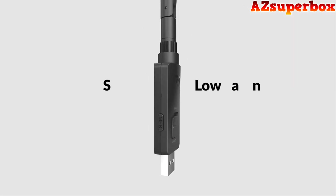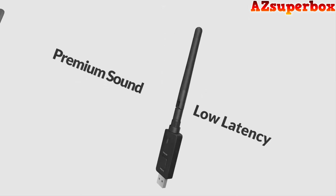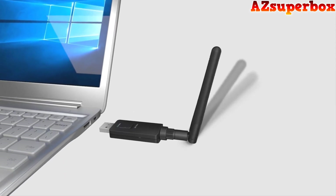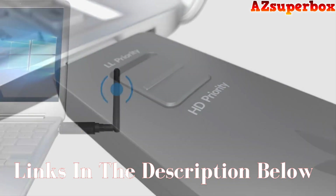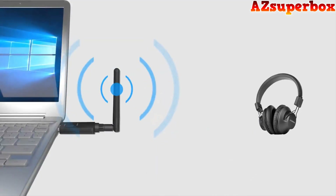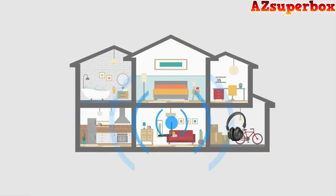For detailed information about the top 5 best long-range USB Bluetooth adapters we discuss, check the descriptions below this video. You'll find links to these adapters, where you can explore pricing and additional details. If you're looking for a more comprehensive comparison and in-depth reviews, visit our website azsuperbox.com.